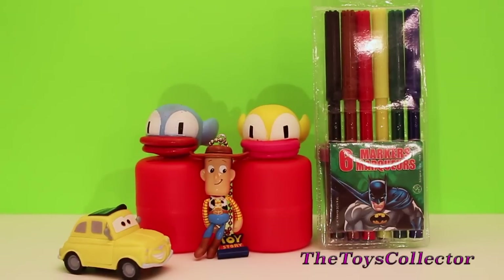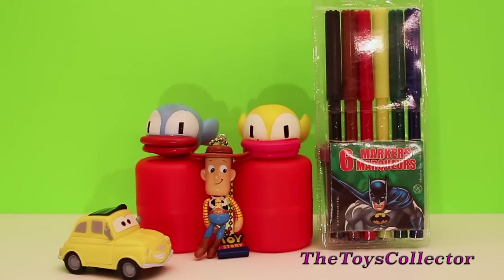I hope you guys enjoyed this surprise toys video. For more surprise toys and Disney toy reviews, don't forget to check out my channel, the Toys Collector. Thank you for watching.